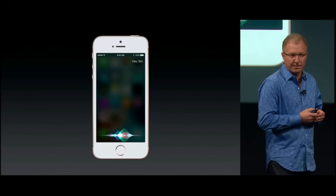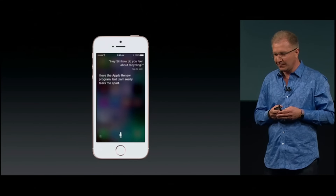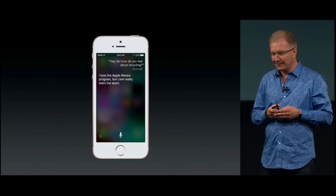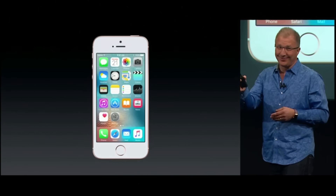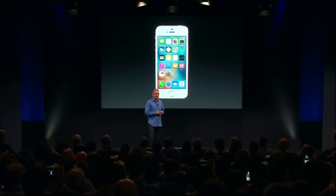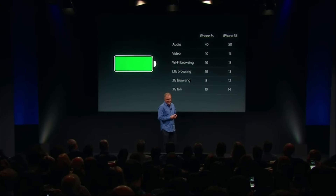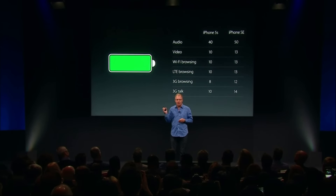Hey Siri, how do you feel about recycling? "I love the Apple Renew program, but Liam really tears me apart." That's for Lisa. So even though it has all these new capabilities and it's so much more powerful than the iPhone 5S, the iPhone SE delivers incredible battery improvements across the board.